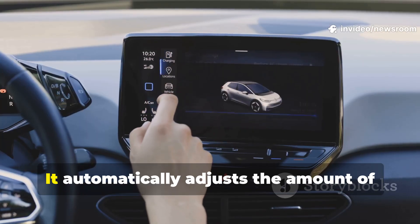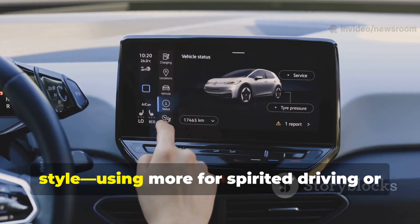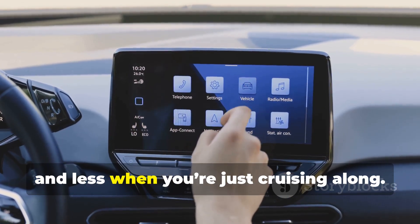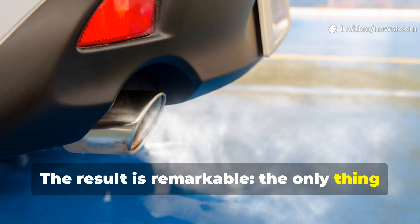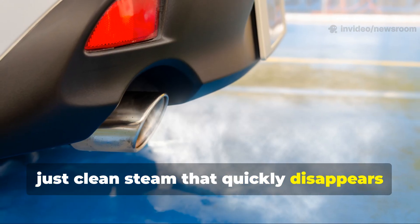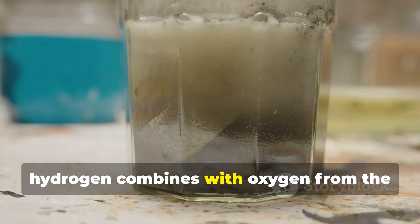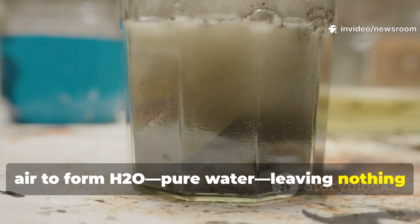The system is smart too — it automatically adjusts the amount of water injected based on your driving style, using more for spirited driving or heavy loads and less when cruising. The result is remarkable: the only thing coming out of the tailpipe is water vapor. There are no harmful pollutants, just clean steam that quickly disappears into the air. Inside the engine, hydrogen combines with oxygen from the air to form H₂O — pure water, leaving nothing behind.